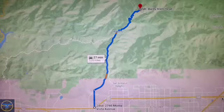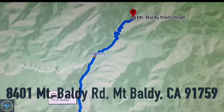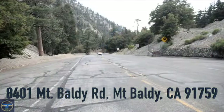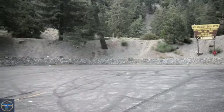To find the trailhead, in the city of Claremont, on the 210 freeway, take exit 52 and drive north on Mount Baldy Road. From the time you exit the freeway until you reach the end of Mount Baldy Road, it should take you about 30 minutes to drive the 14 miles.